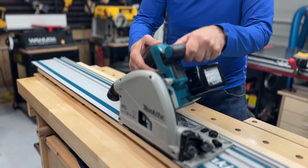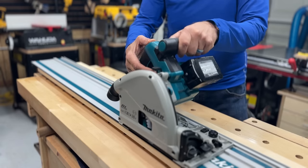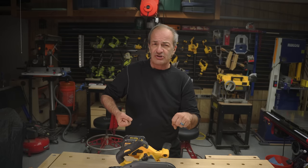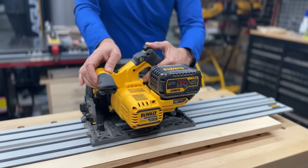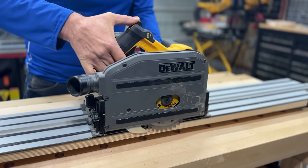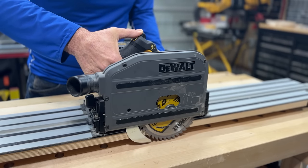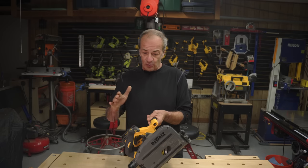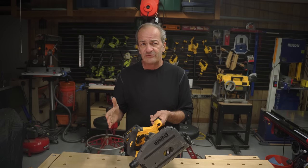The way a lot of these saws are designed, the entire body of the saw flips all the way up and then you plunge down from this very tall position. The DeWalt doesn't flip up like that — it sort of cantilevers. It stays low and level, and it plunges like this. This makes the profile shorter, which makes it less top-heavy and easier to handle. And it also means you can get the DeWalt into places other saws won't fit, which is great for job site work.